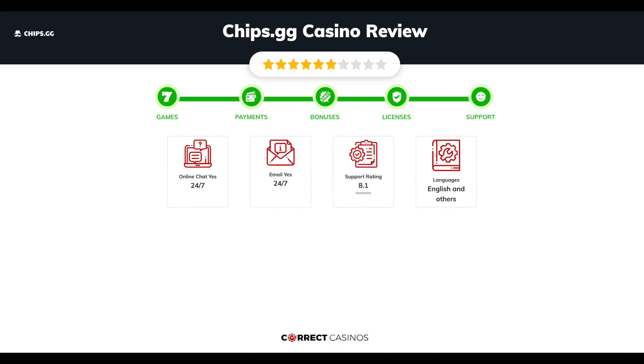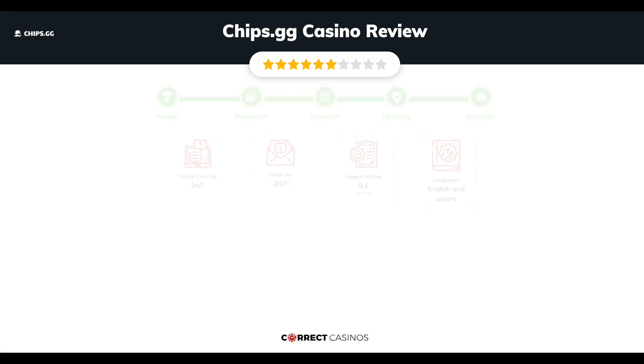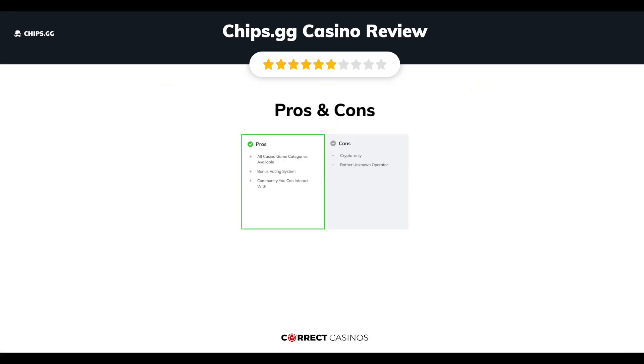Chapter five: Support. Chips.gg Casino support is rated 8.1 out of 10. You can contact their support via email. Final verdict: Chips.gg Casino's strengths include all casino game categories available, a bonus voting system, and an interactive community. Its weakest points are that it is crypto-only and has a rather unknown operator.